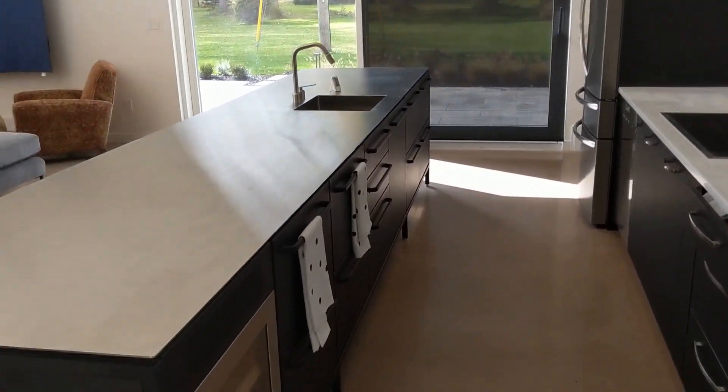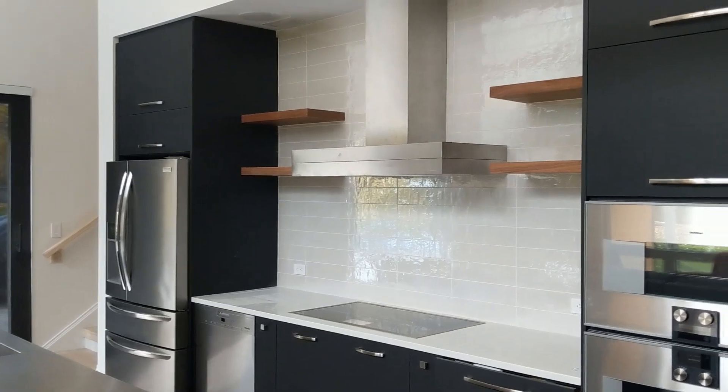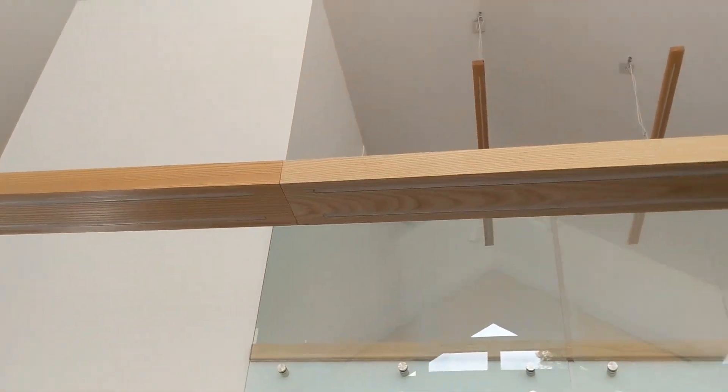Coming into the main space, there's a little dining area — it's one large open area with a two-story height. There's a large slider leading right out to the patio. The kitchen island is by VIP Systems, and the space opens up to the loft above.